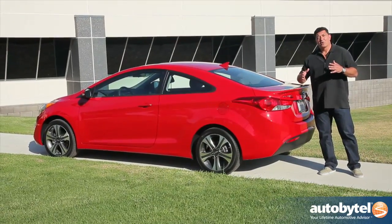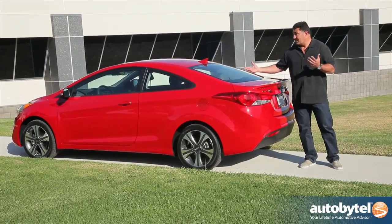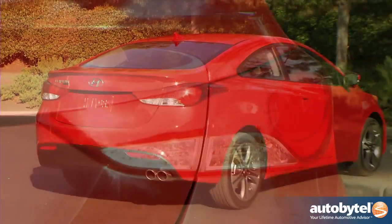Coupes are a great way to express yourself when you don't have a lot of money. You can do it for around $20,000 in a very stylish way, and you have to admit this is one of the most stylish coupes on the market today.